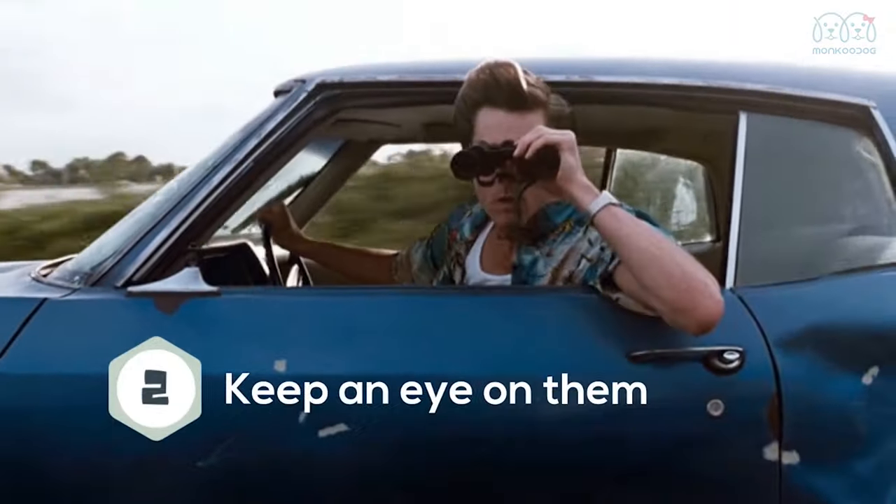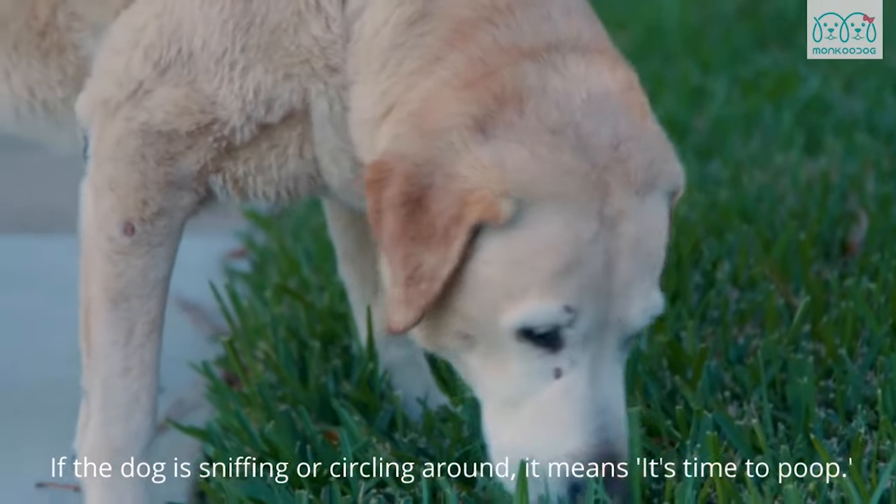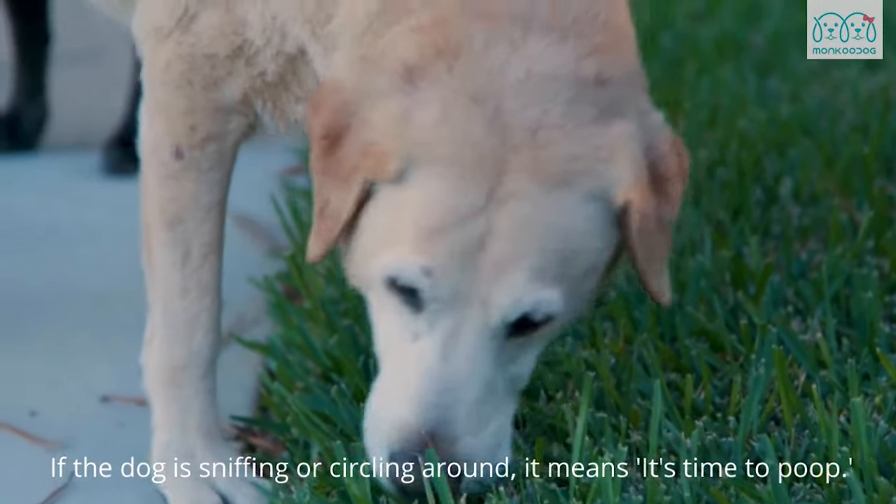Second, keep an eye on them. Always keep your eyes on them. If the dog is sniffing or circling around, it means it's time to poop.